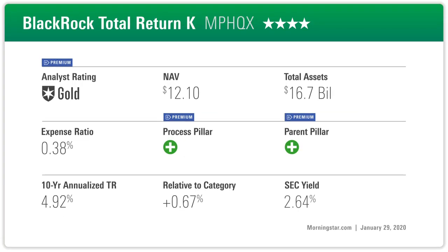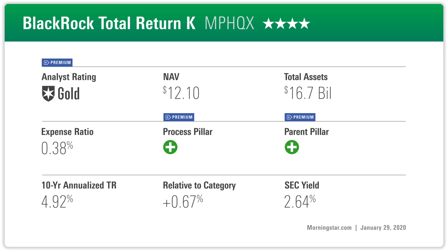Let's talk about BlackRock Total Return. This illustrates that not all share classes of the same fund get the same rating — some share classes are moving up to gold, some are staying at silver. You see this particularly with bond funds because bonds have a more limited return potential. A fund that might charge 50 basis points in one share class and 100 basis points in another — that's a big difference for a core bond fund.